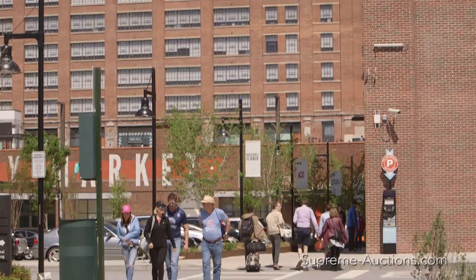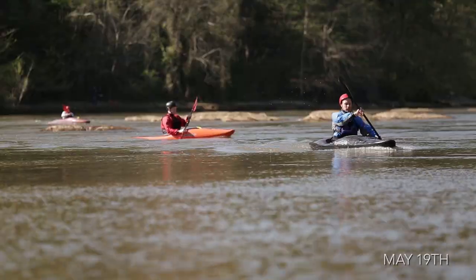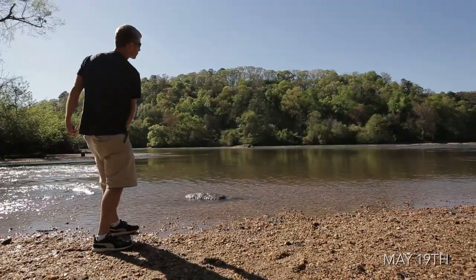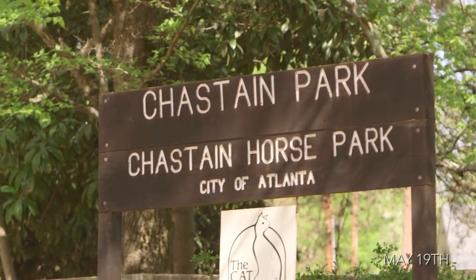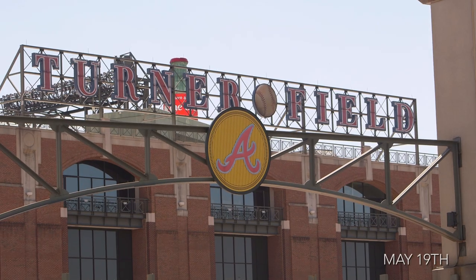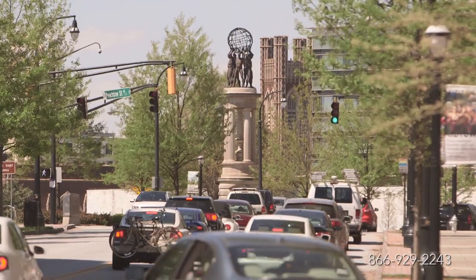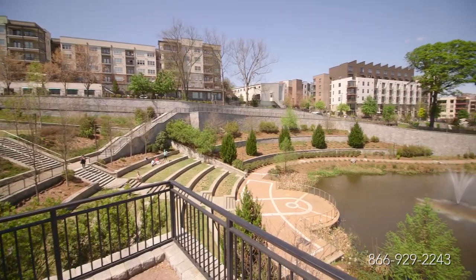Located 20 minutes north of downtown Atlanta, minutes from the Chattahoochee River, water sports, parks, sporting venues, live theater, and all that Atlanta has to offer.